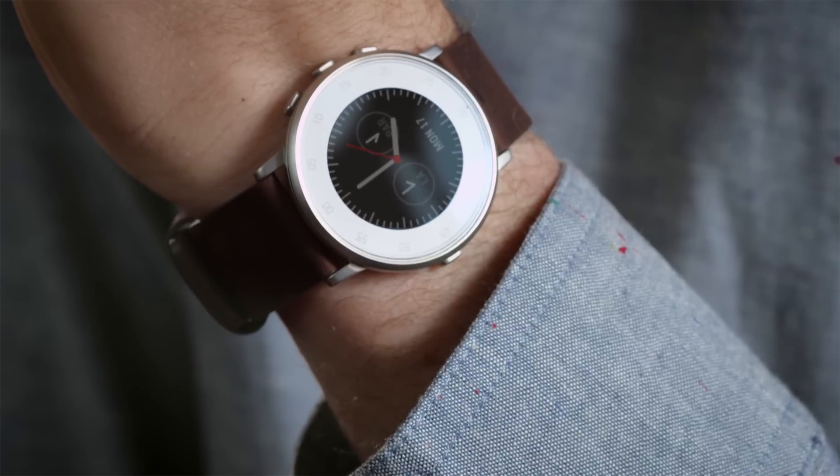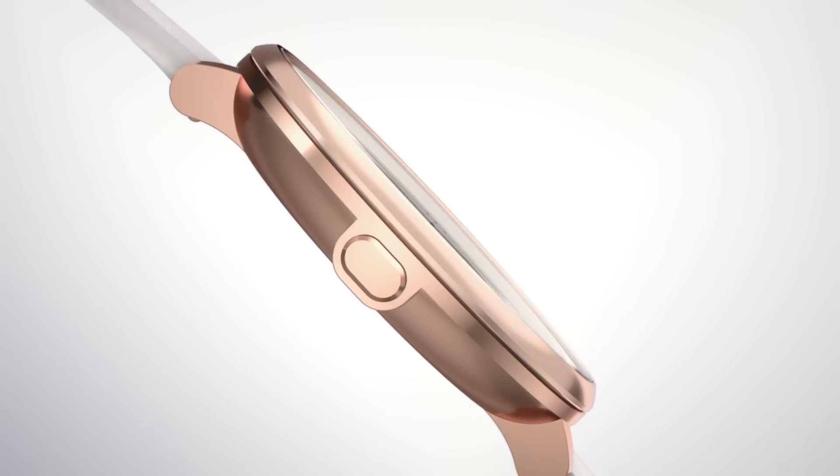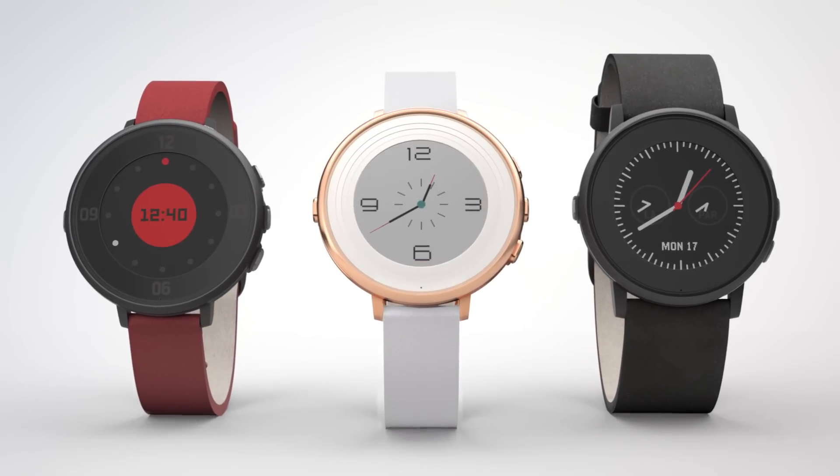But the year's not done. We're proud to introduce the newest member of the Pebble family: Pebble Time Round. It's the thinnest and lightest smartwatch in the world. Don't worry though, it's still every bit a Pebble, with an always-on display and days of battery life.